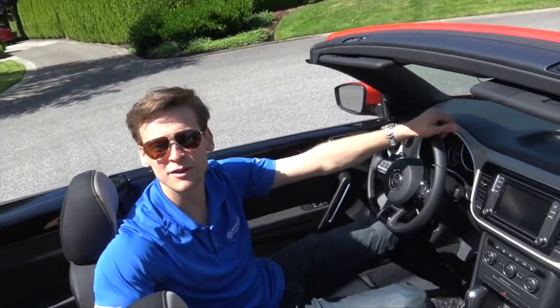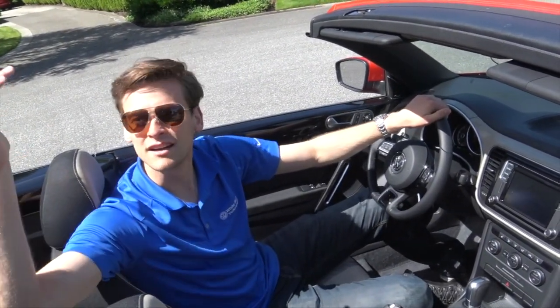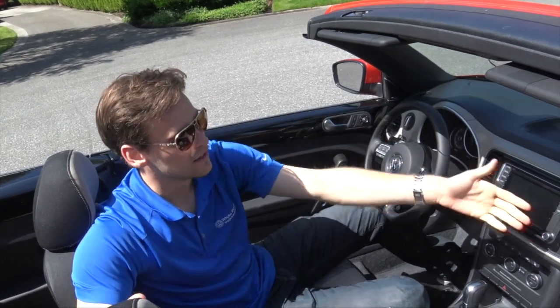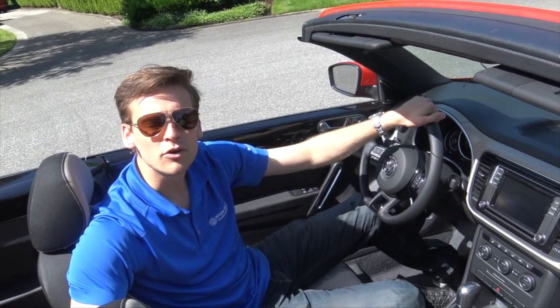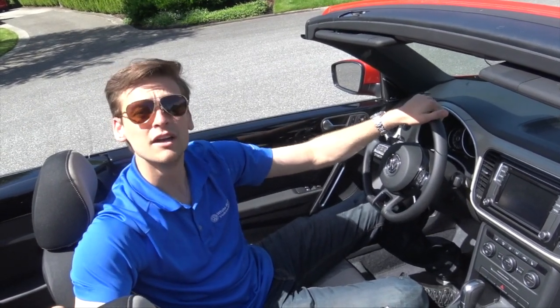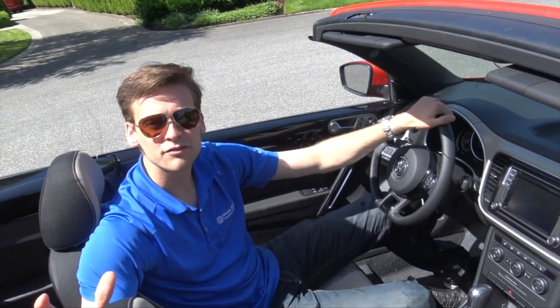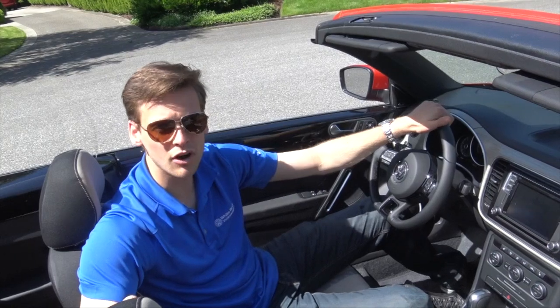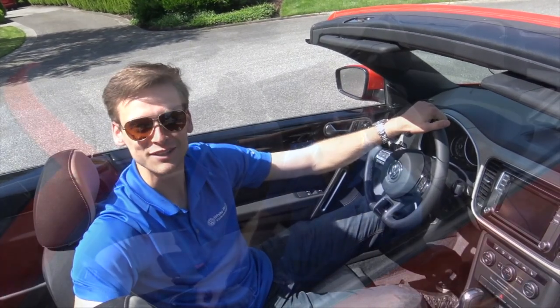It's a convertible Beetle, so obviously you can have lots of fun in this thing. The sun is out, it's a gorgeous day, and it matches your surfboard dash extremely well. One thing most people don't know about this car is it's actually built on the same platform as the Mark VI Golf, which is the car that I own. You can throw it into corners and have a lot of fun with it. It's an extremely capable car while still being a fun alternative to pretty much everything else out there.